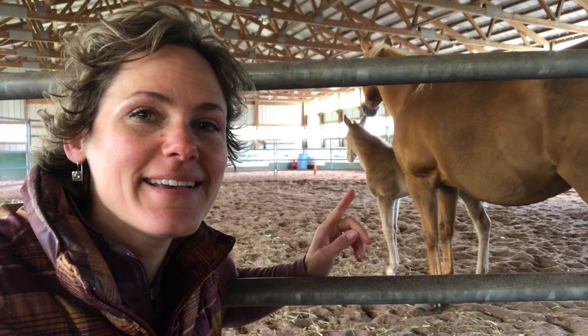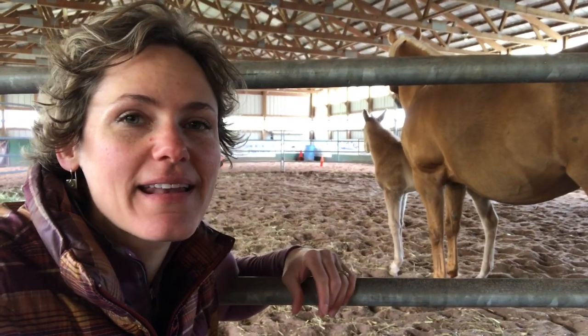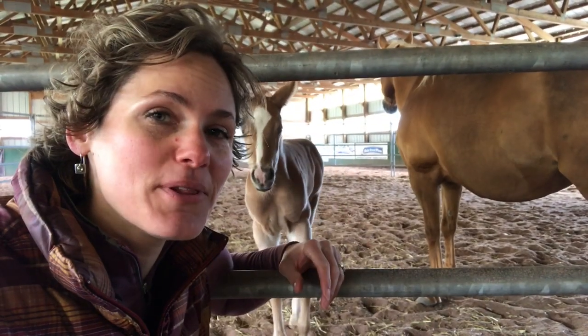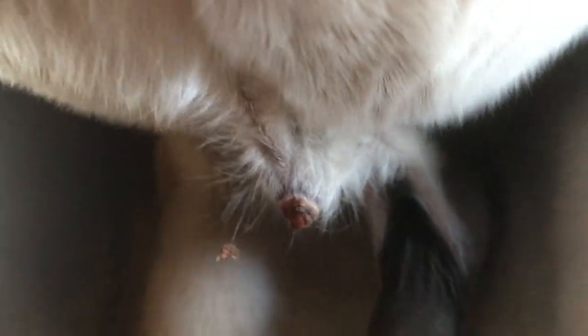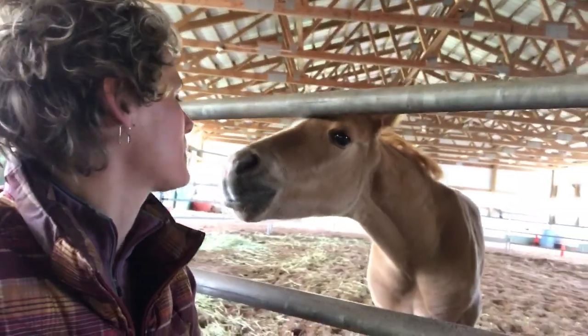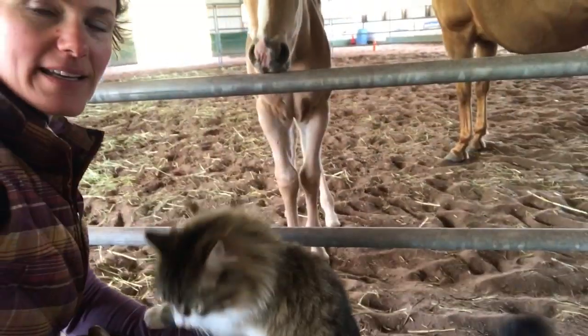This little guy is three weeks and one day old today, and I am sitting here waiting for the vet to arrive. Fun fact — his umbilical cord just fell off. There, you can see the little stump. It just fell off. And then we've got a kitty involved now, too.